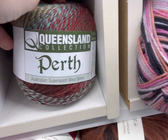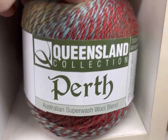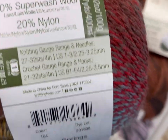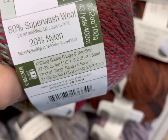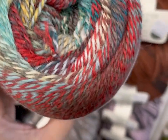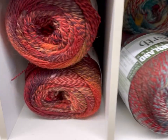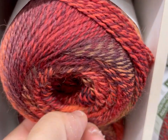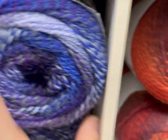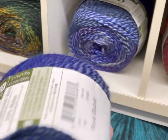Is this Queensland? Queensland Collection Perth — Australian Superwash Wool Blend, 80% superwash, 20% nylon. 437 yards. It is beautiful. A little fire, my old friend. Purples and blues. What is this one called? Royal Bluebell — very good name. Hooray!